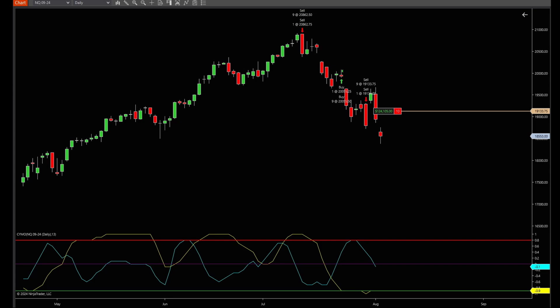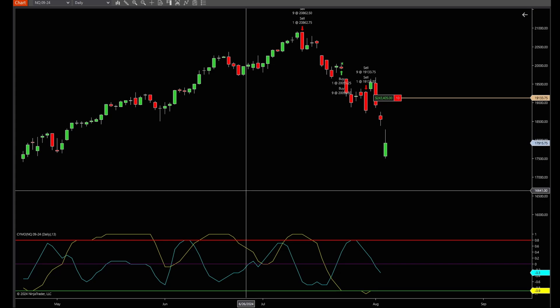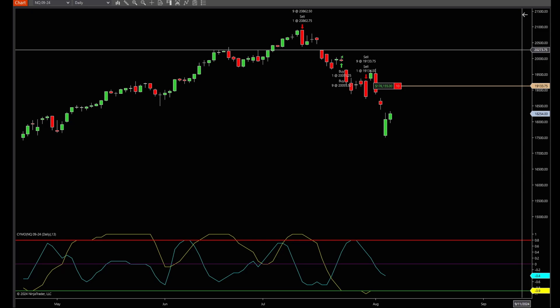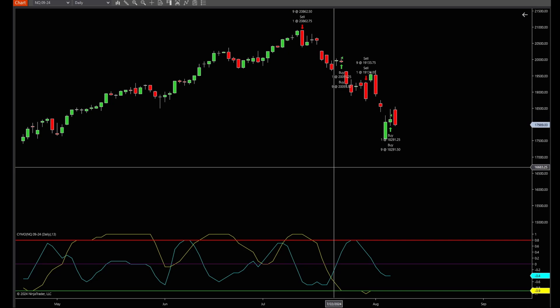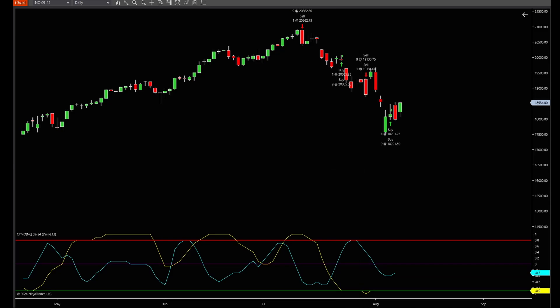Now let's break this down. This isn't just for the impatient day trader. This is for the smart money, the patient equity that knows how to ride the waves. From the initial short trade on July 10, 2024, to the final trade that began on August 8 and ended on the 19th, Simo Pro nailed it every step of the way. Three trades, over $200,000 in the bag.